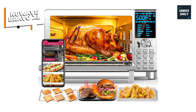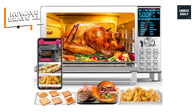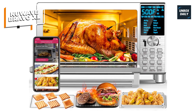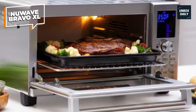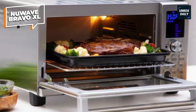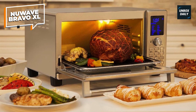Bravo also has a carryover cooking option that compensates for the inevitable carryover cooking. When enabled, this function guarantees that the meat or fish does not overcook while resting. Added to that, with four rack locations and multi-purpose racks, multi-layer cooking is easier than ever before. Bravo's heavy-duty racks can support loads greater than 30 pounds.